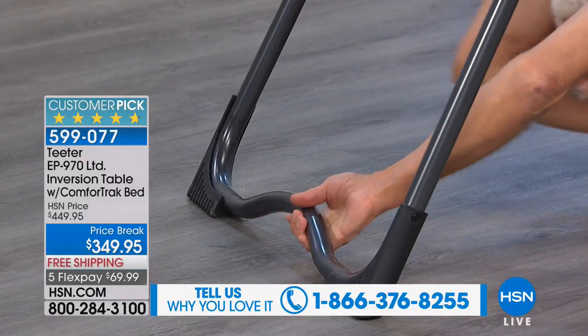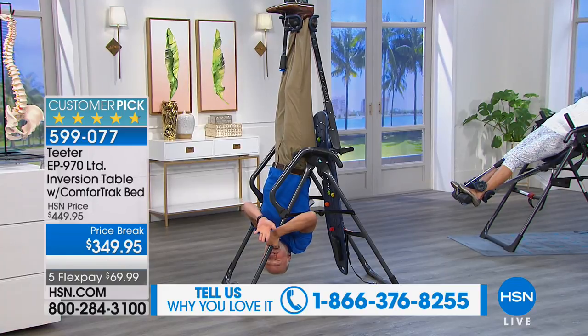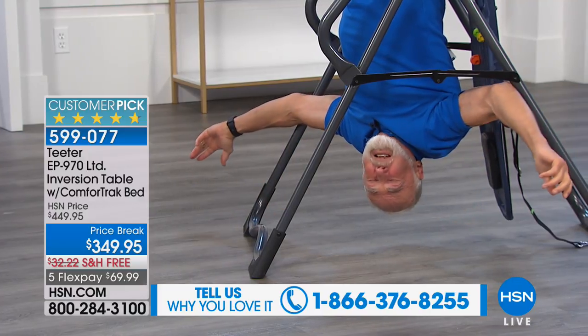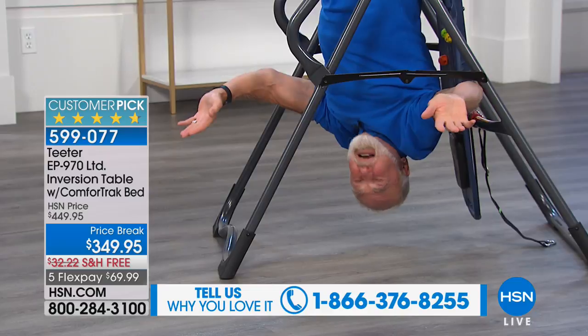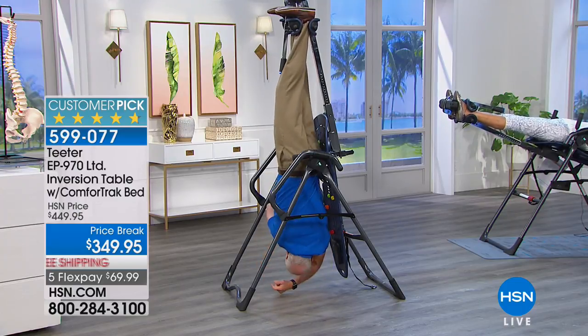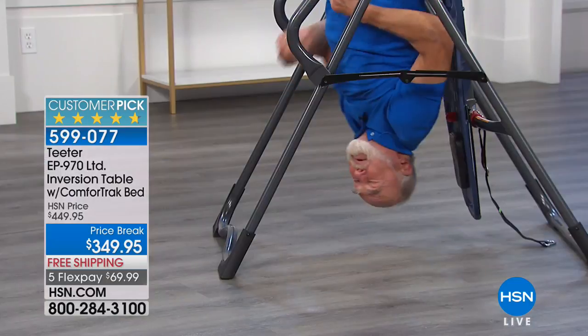Full inversion — you don't need to go there, but by survey, 50% of users will. Once you're accustomed to the upside-down world, you might as well be sitting at your desk. This is just as comfortable. Play with your pets upside down — drives them nuts. From full inversion, you have the freedom to do stretches you couldn't otherwise do and the flexibility to be able to do them.